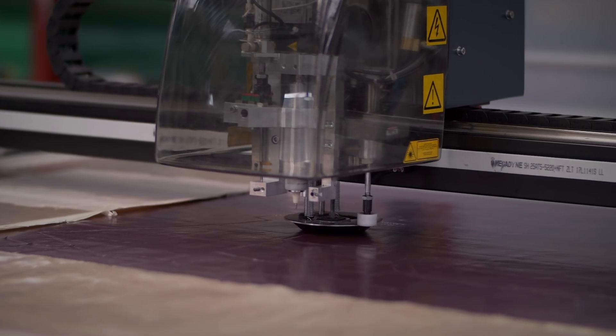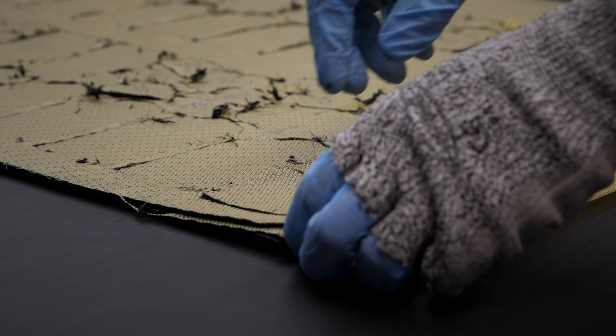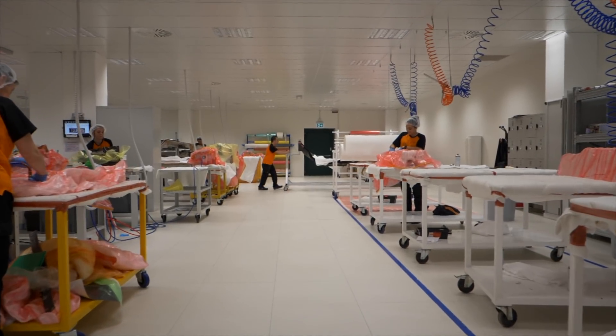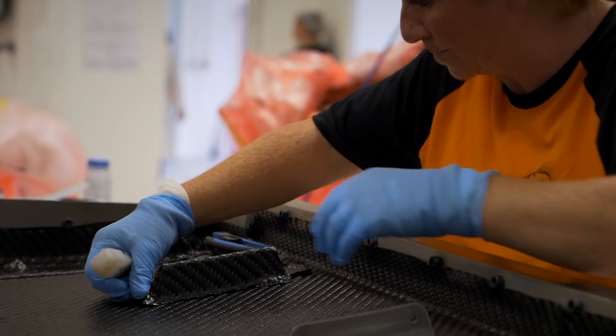Creating a high-quality product that ensures high performance with the use of innovative technologies and feasibility tests developed by our R&D Lab — this is our mission and our promise.